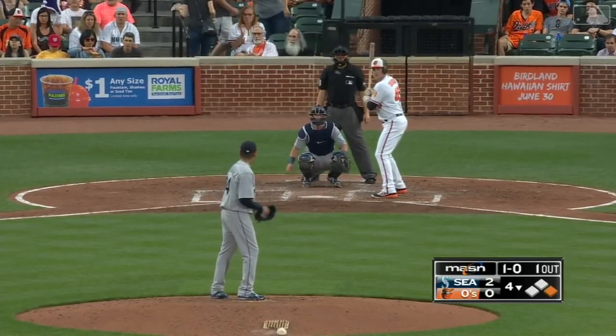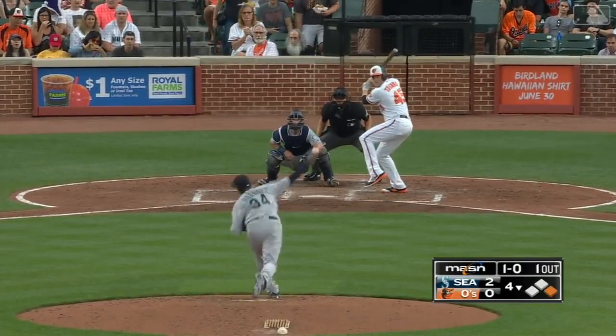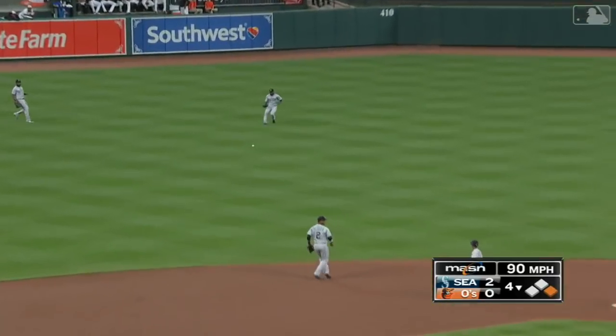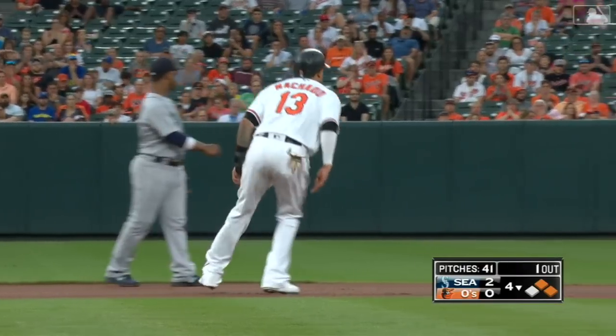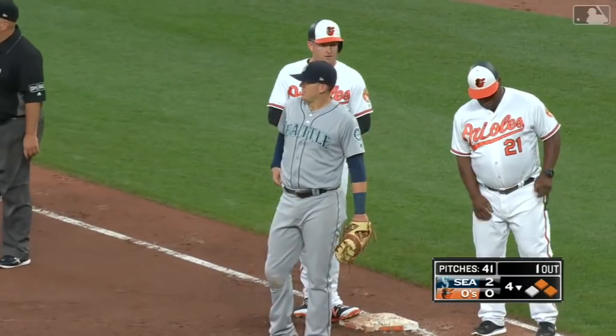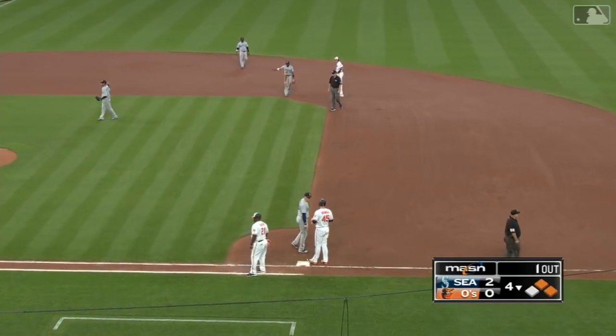He lowered his earned run average, he built some more trust from Buck Showalter — next thing you know, he's been pitching in some high-leverage situations. That's a base hit into center field by Trumbo, making the turn. Manny Hill, stay ready, gets it back in. So Trumbo is on and the Orioles with one away here in the fourth inning, down a couple, left to get on base.